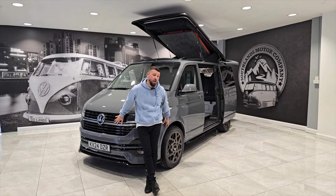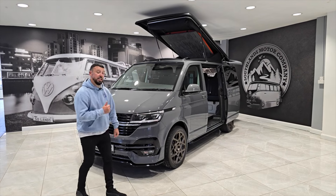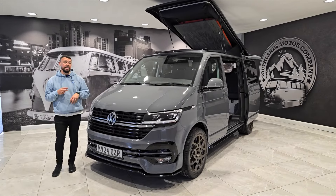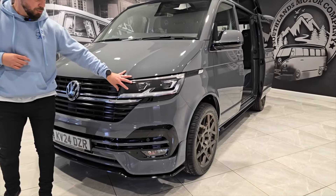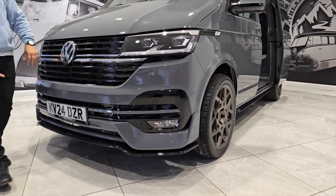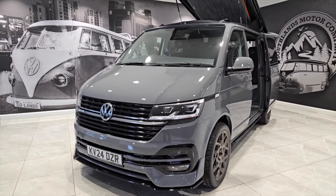This is our van of the week — a pure gray T6.1 Highline 110 horsepower. It has the LED light upgrade, a beautiful bit of kit, with gloss black detail into the front bumper and into the lower section. It also has the Latent Vans LV upgraded front bumper chin splitter down at the bottom section.